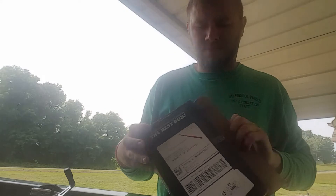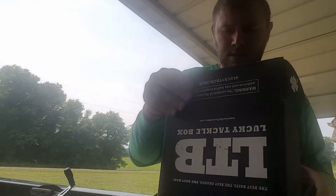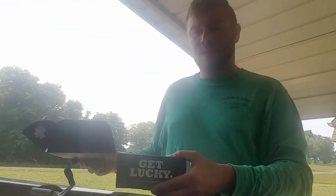It looks like somebody already kind of messed with it and opened it, but it looks like everything is in here as far as I can see.